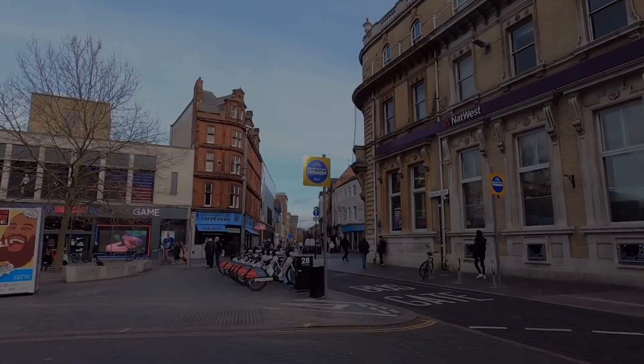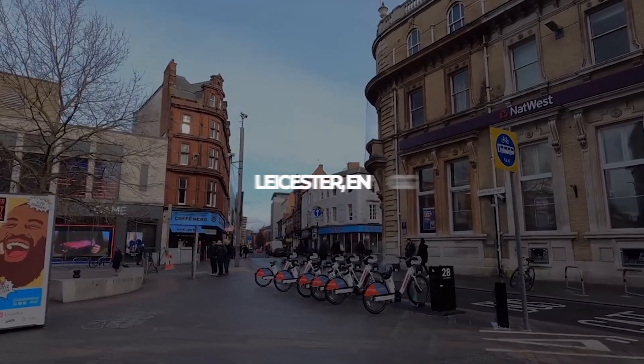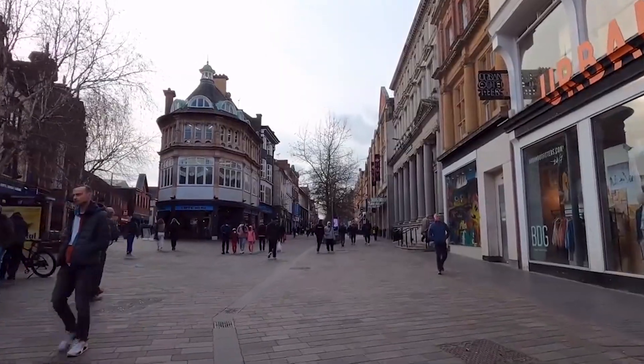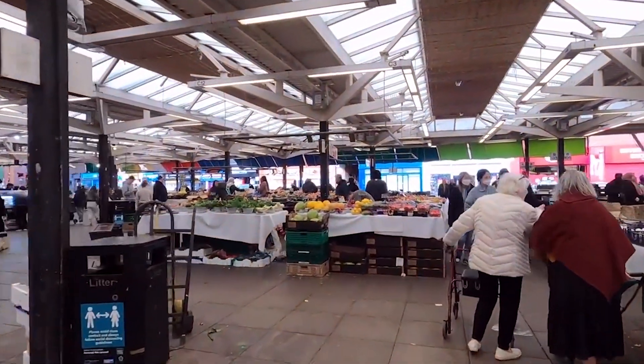Welcome back to the Travel Boss. Today, we're diving into the heart of England, exploring the vibrant city of Leicester. From historical landmarks to modern marvels, Leicester has something for everyone. So buckle up and join us as we unravel the top 10 things to do in Leicester.